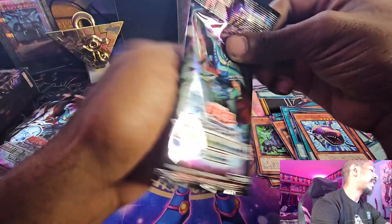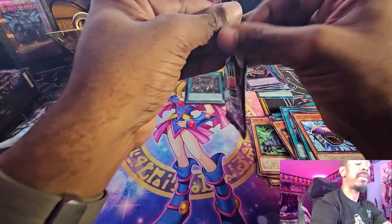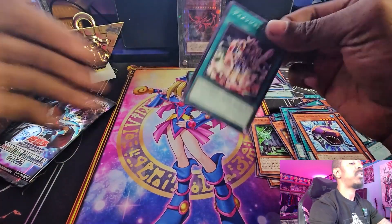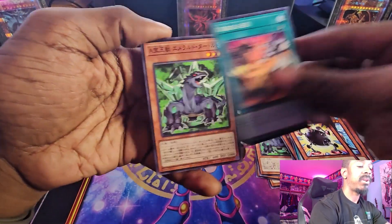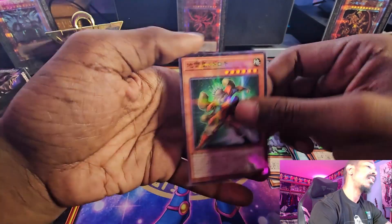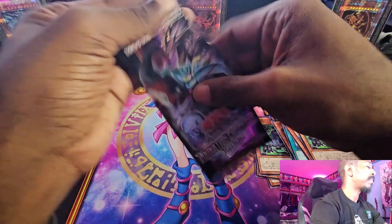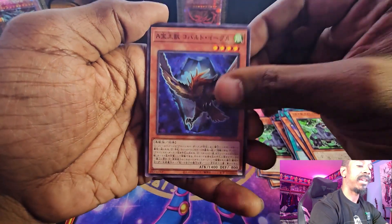Last six packs and still not looking too hot — not some bad pulls, and this is actually better than the last time I opened this set. But no Blue Eyes White Dragon. Come on Blue Eyes White Dragon! And there's another Parallel Rare. So last four packs — it's going to be fate, and I'm going to have to buy another one of these boxes to find this Blue Eyes White Dragon.